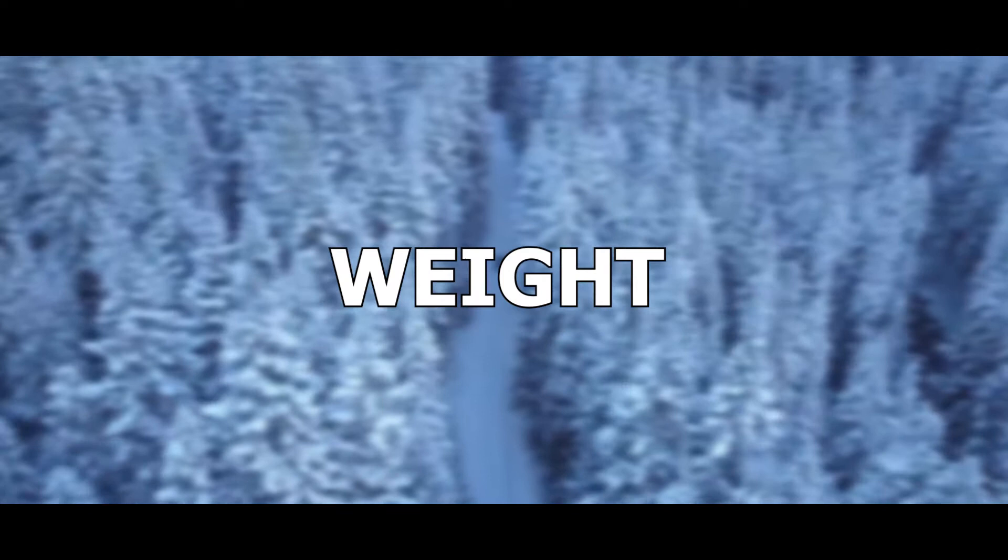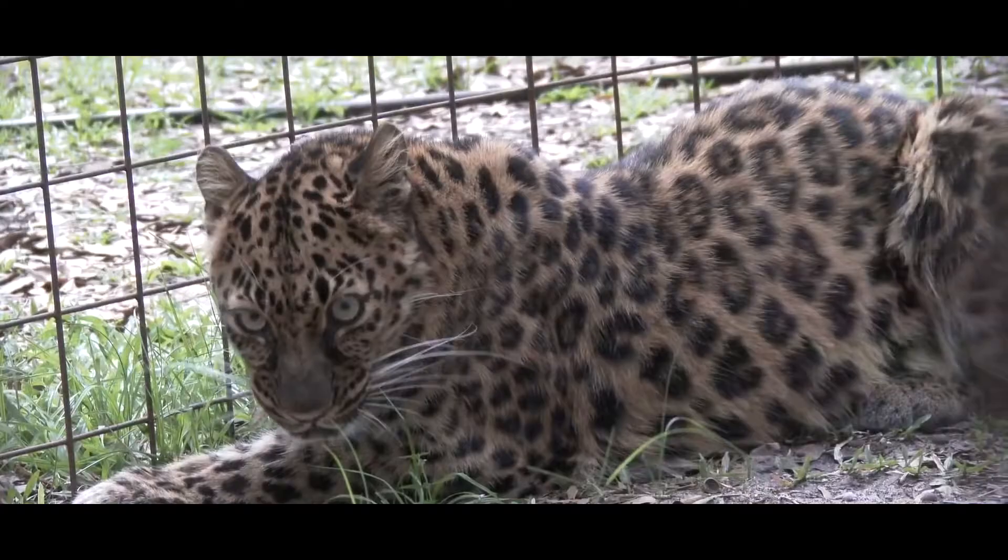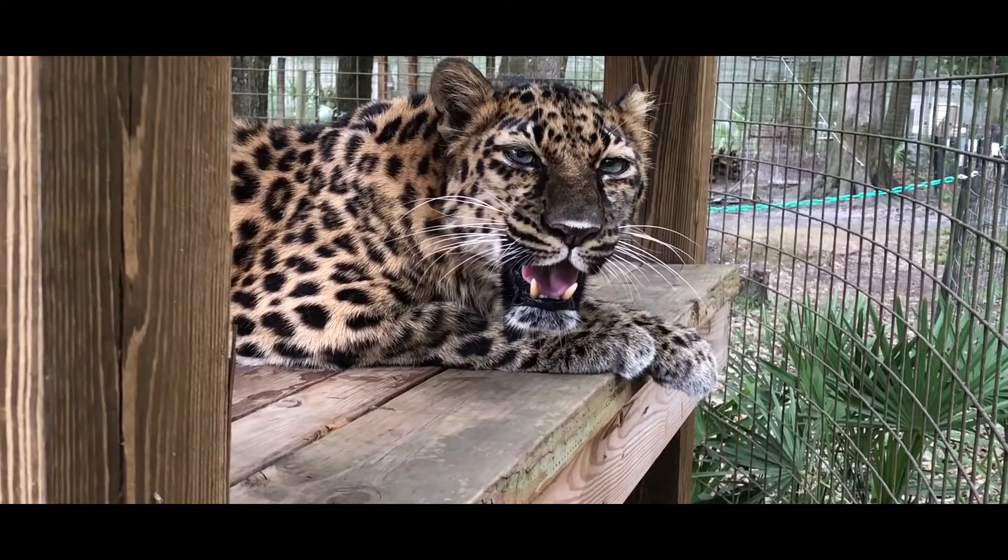Weight: Males generally weigh 32 to 48 kg, but can weigh up to 75 kg. Females are smaller than the males at 25 to 43 kg.